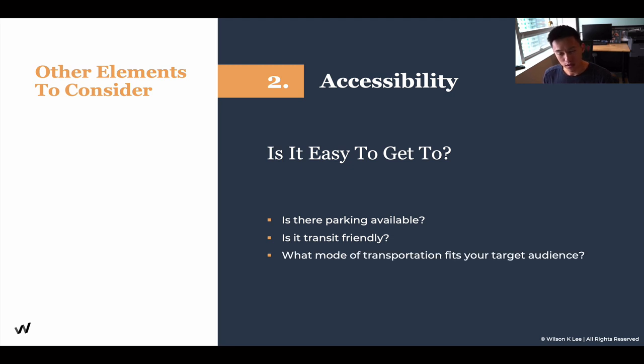What mode of transportation fits your target audience? For a fine dining experience, that's the type of experience I want to provide for customers who are more established, who have vehicles, who drive, who have families.